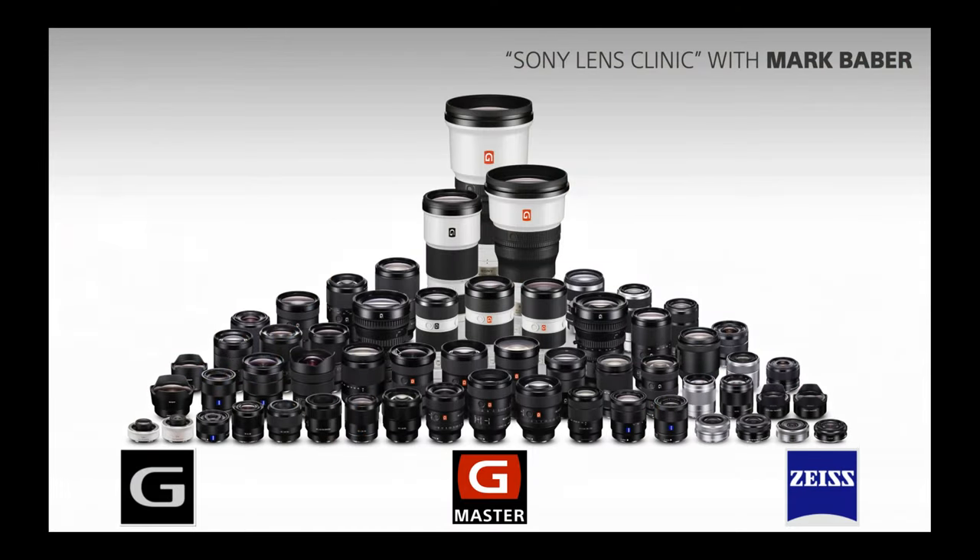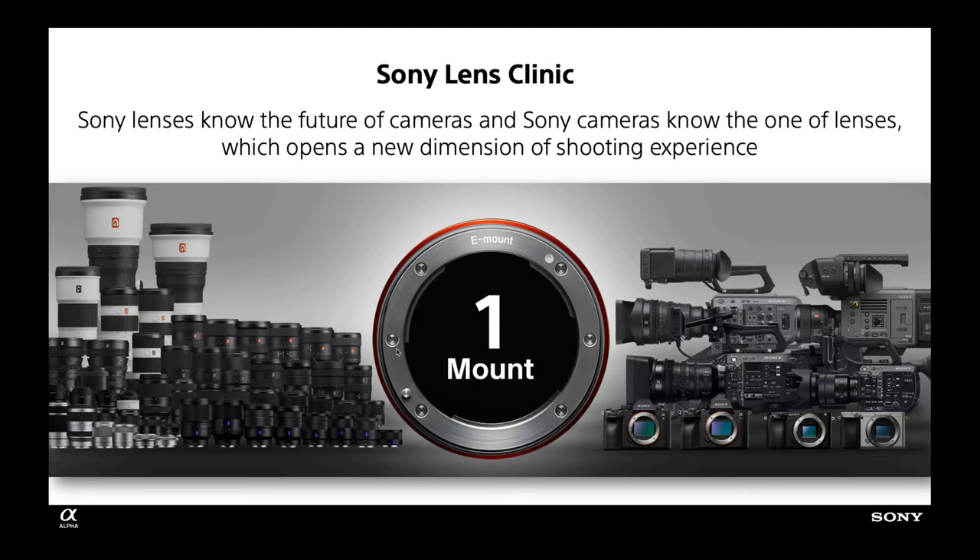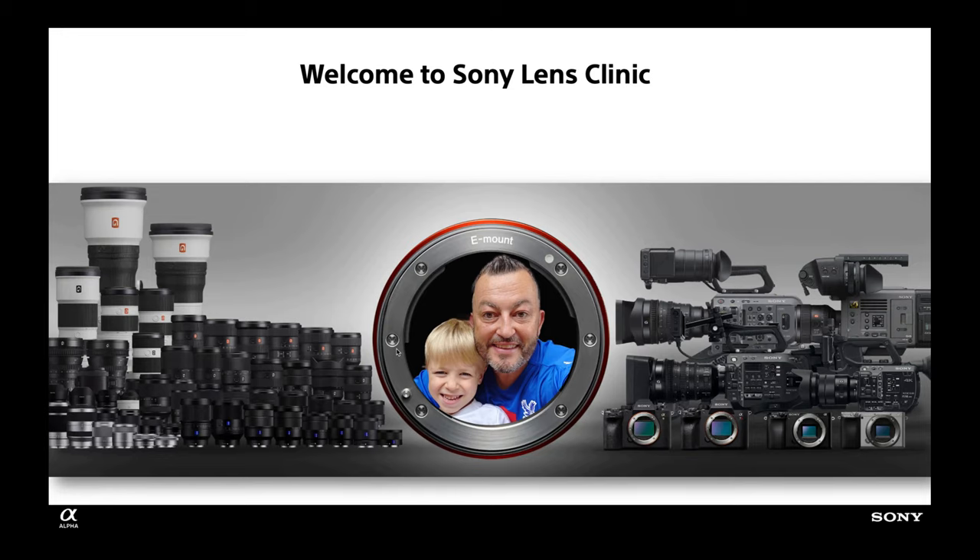Welcome to the Sony Lens Clinic with myself, Mark Baber. Today's all about lenses, and since 2013 we've been making Sony mirrorless lenses for our Alpha system — it's nearly 10 years on now. New Sony cameras are still talking to technology that we made back in 2013, so Sony camera technology has really evolved and will continue to do so. Here I am with my son — we're big Crystal Palace fans — and he's been my model for the last 18 months, featuring in this webinar as well.